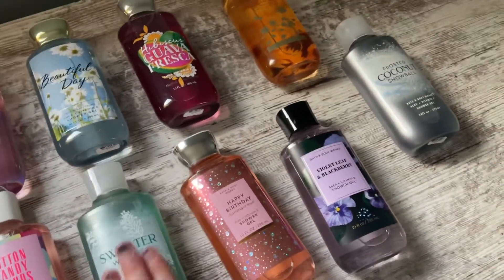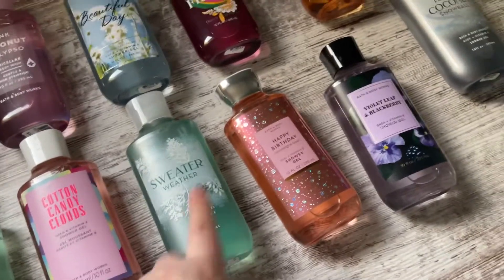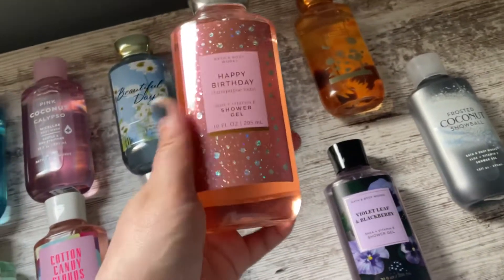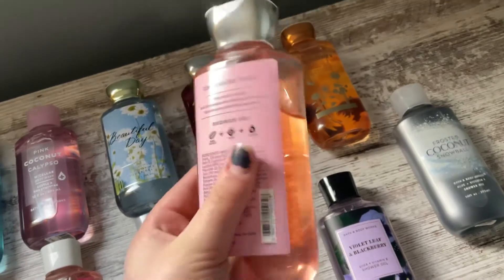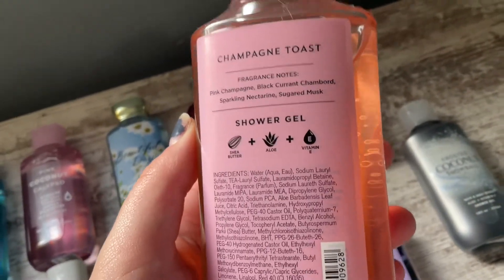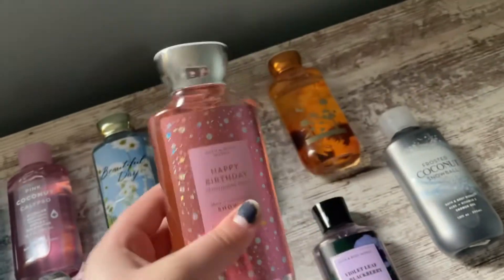That's probably my favorite scent that came out this winter, along with a different scent I'll show you later in the same collection. Next, we have the Happy Birthday Champagne Toast Shower Gel. This is a very citrusy, bubbly kind of shower gel — super pretty. It can be a little overpowering if you use it a lot. The notes on this are Pink Champagne, Black Currant Chambord, Sparkling Nectarine, and Sugared Musk. I really, really enjoy this one.